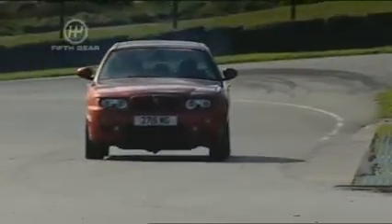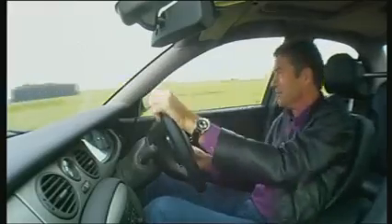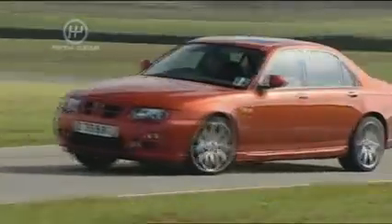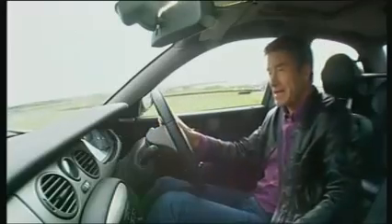MG have given us what we always wanted: a British-built rear-wheel drive muscle car. OK, they've had to get an American V8 engine and stick it in, but I don't care where it comes from, as long as it gives me 260 horsepower to the rear wheels — although I could use a little bit more.